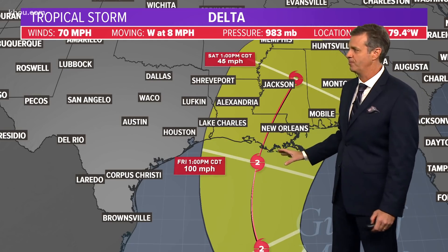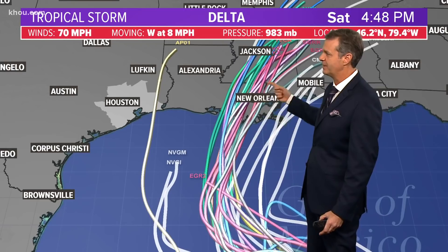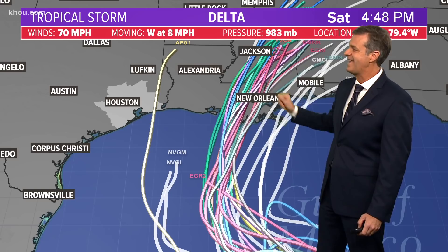Now we're not in the cone — we're close, we'll watch it. These storms don't always stay in the forecast cone, but looking at all the spaghetti plots, all the global and hurricane forecast models are very much in agreement that this is going to head to southeast Louisiana. Again, models are not perfect, but this is the most likely outcome.